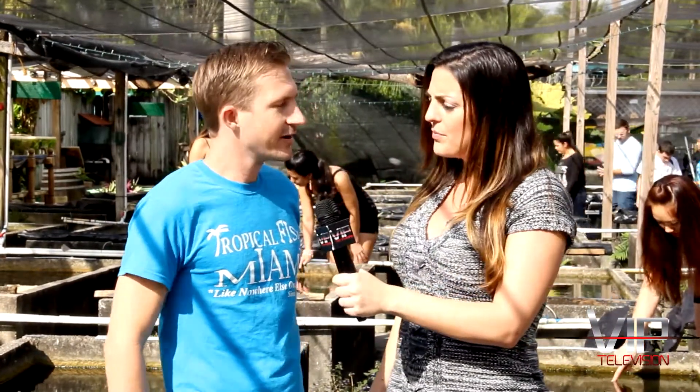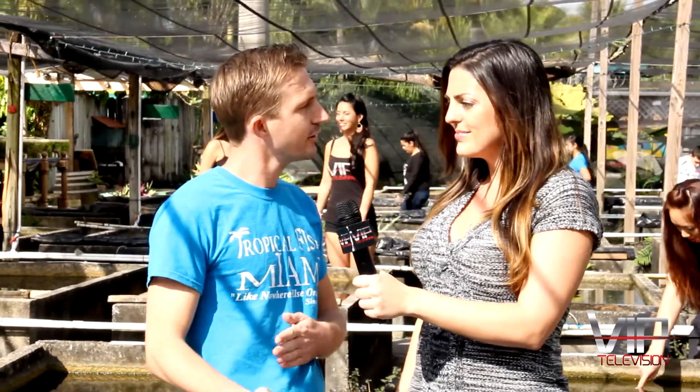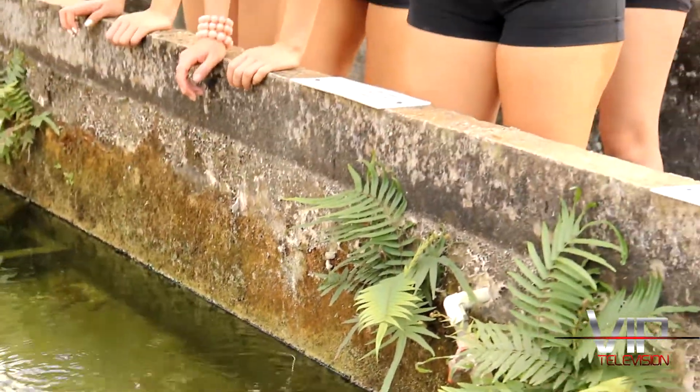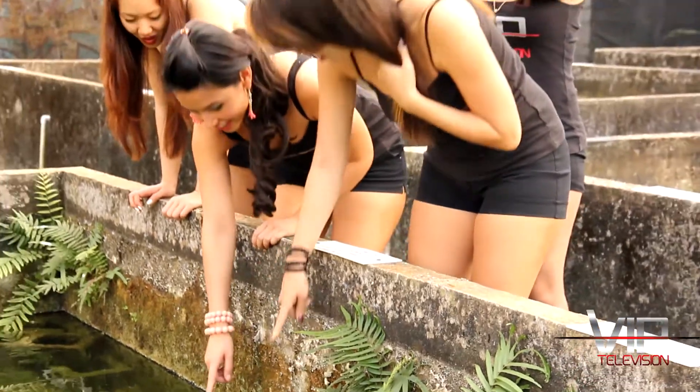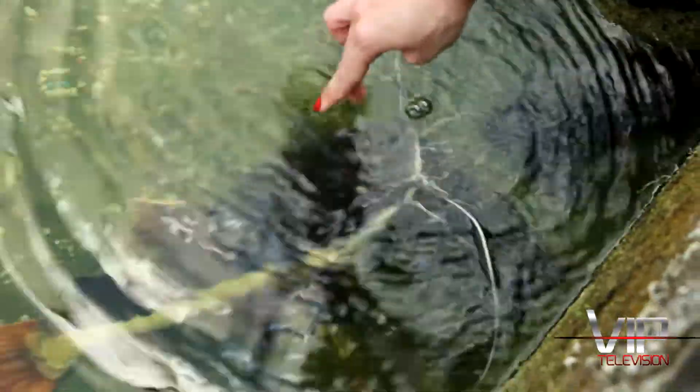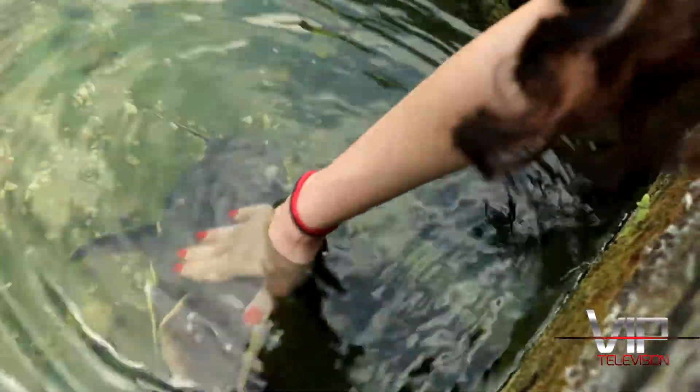Does it take different kinds of maintenance for different fish? Yeah, depending on the type of fish, they have different kinds of aquariums. So there's the community aquariums, there's aggressive aquariums, and there's also pond fish that do well outdoors. Do you help people get set up with the tanks? Yeah, we give advice on anything. We've got a long-time knowledgeable staff that's here and ready to help anybody.